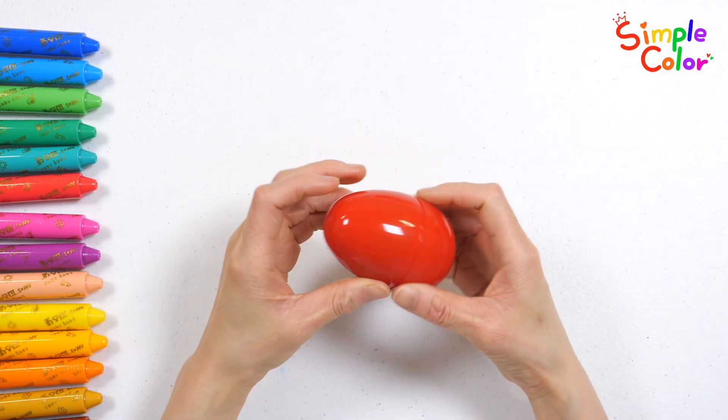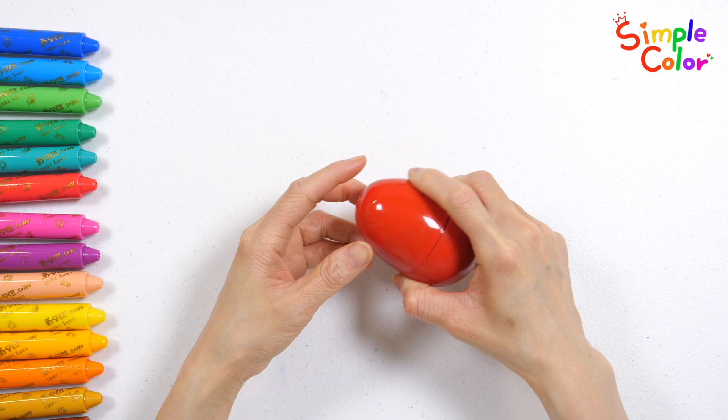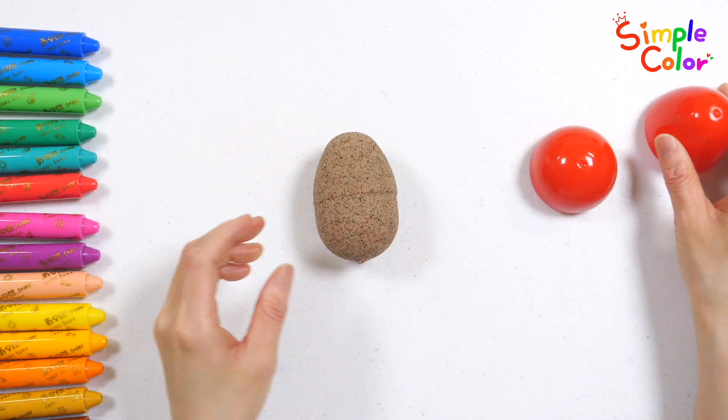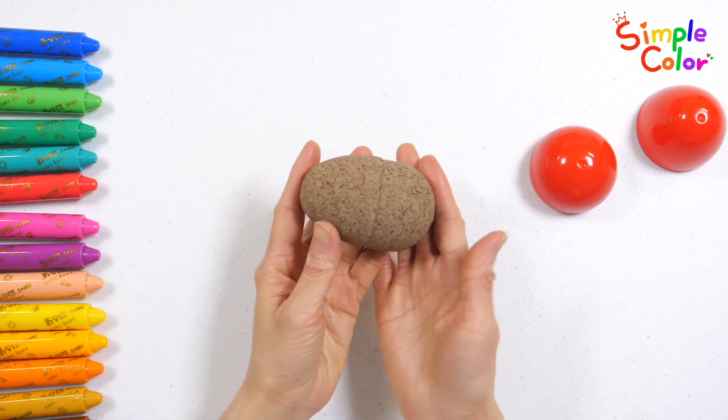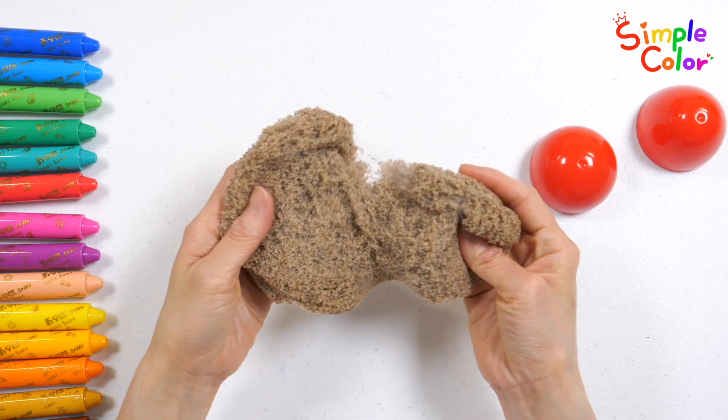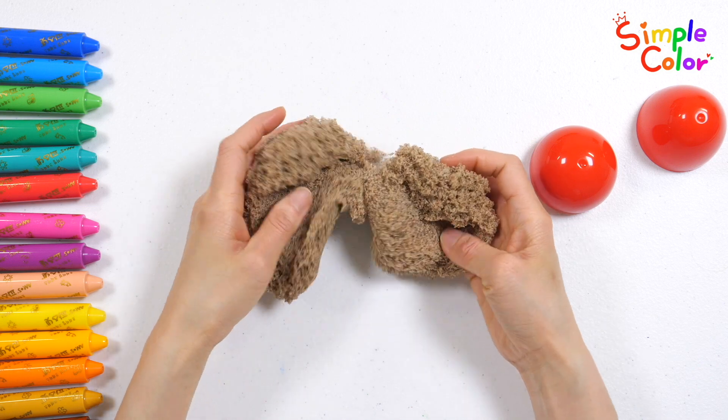What's in the red egg? Oh, McDonald had a farm, E, I, E, I, O. It's sand. Make numbers with sand.